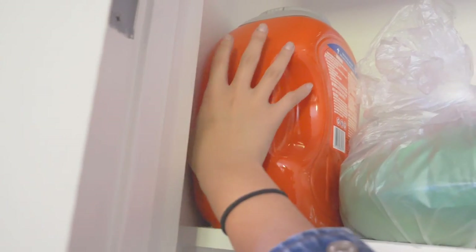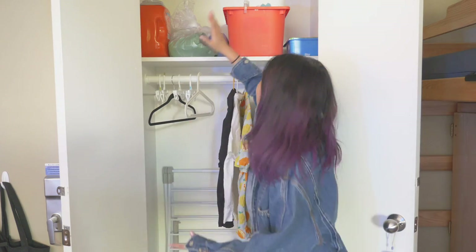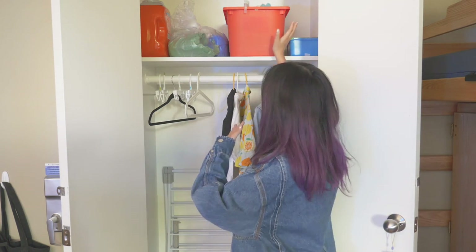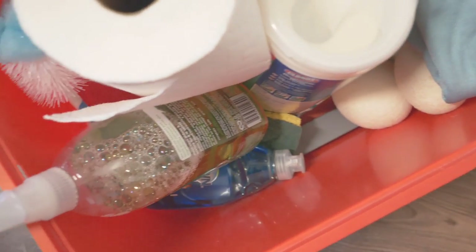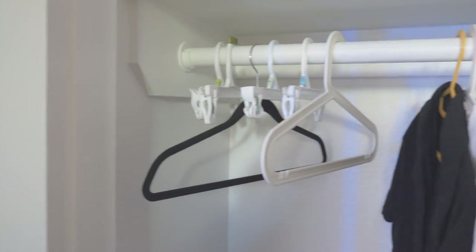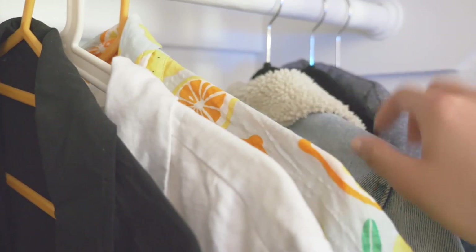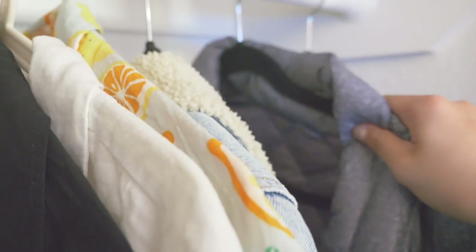Up top we've got Tide Pods. I was going to make a joke about them not being a snack, but I don't think anyone in Gen Z actually thought it was normal to eat Tide Pods — like three people did it as an ironic joke. Anyway, we've got trash bags, and a red IKEA bin full of cleaning supplies including all-purpose spray, microfiber cloths, and laundry dryer balls. And here's where I keep all the clothes hangers I brought that I never actually use, plus a couple of collared shirts and bigger jackets on level two.